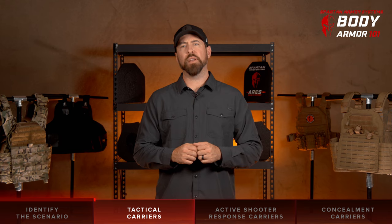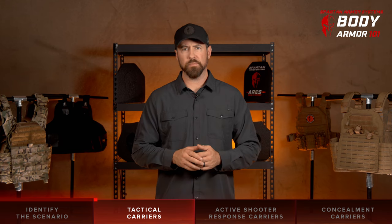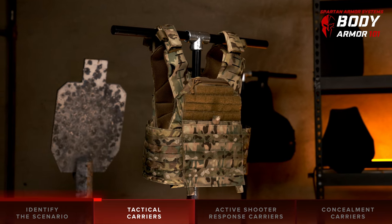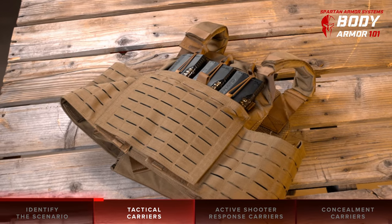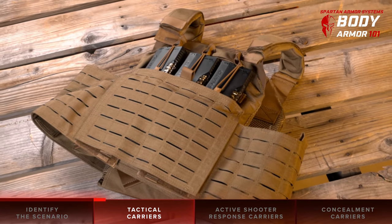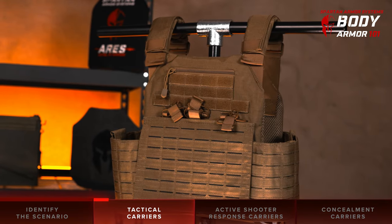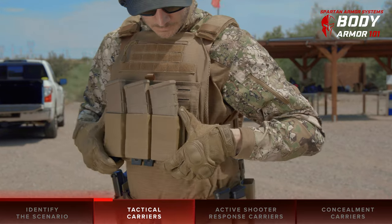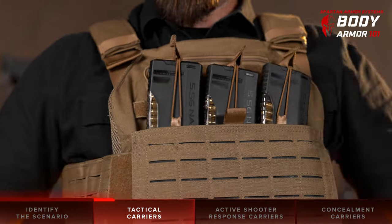First, let's look at tactical plate carrier body armor platforms. These tactical kits are the traditional style of plate carrier and body armor combos that you commonly see used by military and law enforcement, such as SWAT or Border Patrol agents. The benefit of these platforms is fairly straightforward — they're designed to carry more gear and allow for the greatest customization options.